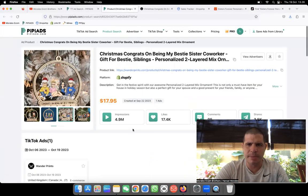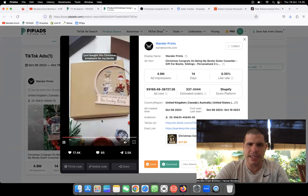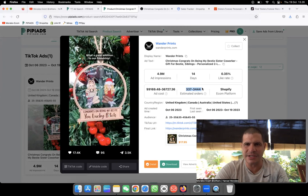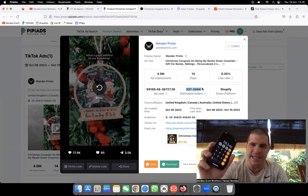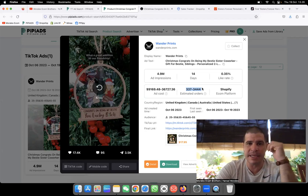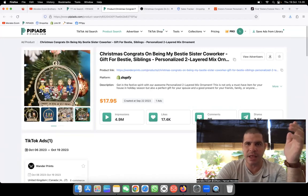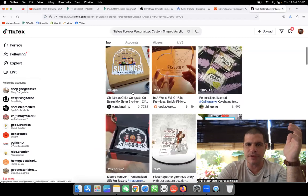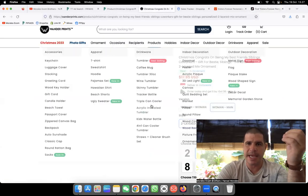They only have one ad running but these people are generating a ton of money. It's extremely simple — they're making more sales than you'd think. They're making over 3,000 sales. Let's do the math: $17 times 3,400 equals $58,000 just from this one ad running. I'm extremely impressed. It's an amazing product to sell for Christmas — you have different variations to sell as well.